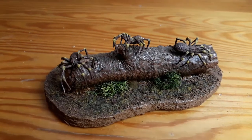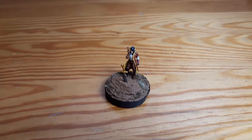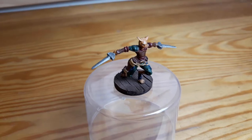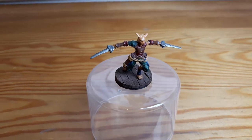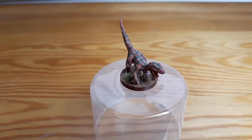Hi there, this is AdamusDM and today I'm gonna show you all the miniatures that I painted this year, this being 2020. My goal for this year was to paint 12 miniatures. I know that's not much but because I was only starting I wanted to set the bar quite low.